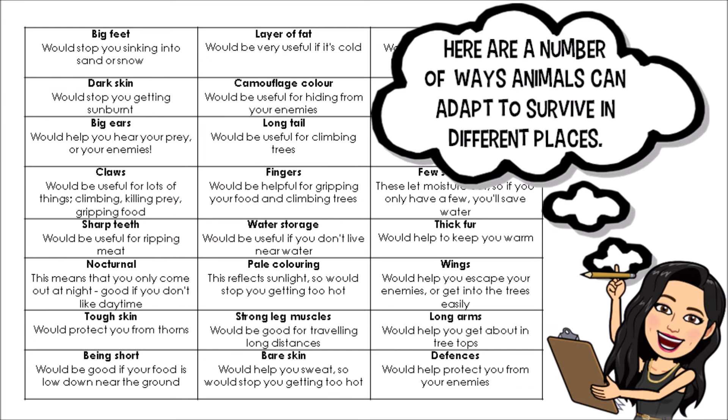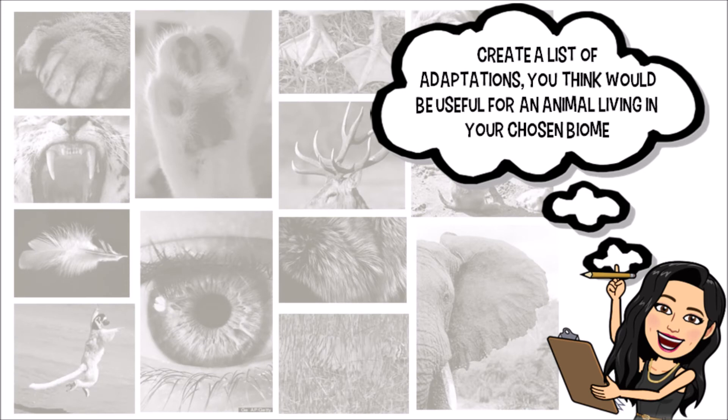Now that you've done that, there are so many different animal adaptations to consider for the animal we're about to create for our specific biome. We've got big feet, dark skin, big ears, long tail — so many options. Create a list of adaptations you think would be useful for an animal living in your chosen biome.